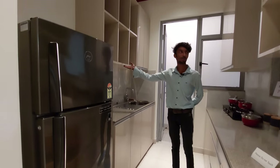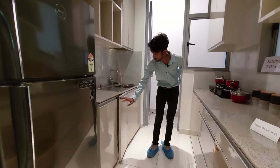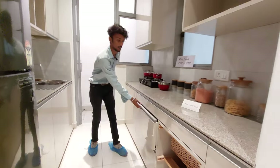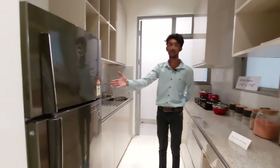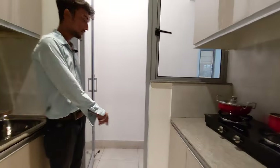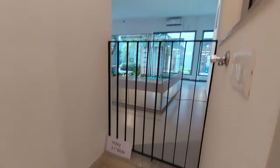This is the cooking platform, and this is the upper cabinet, lower cabinet, and lower cabinet. And this is the refrigerator. And this is the dry bathroom.